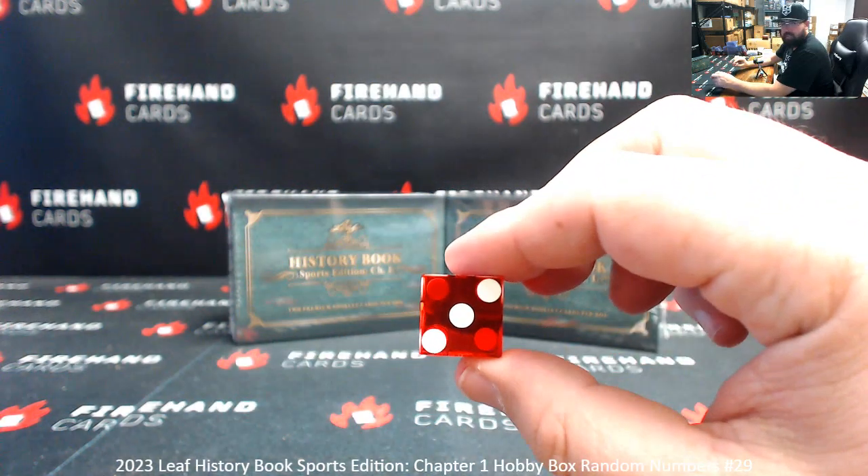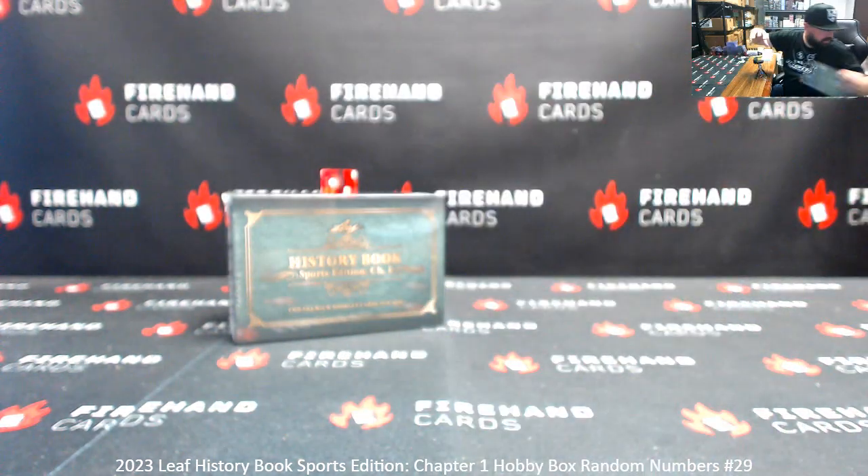So, three clicks of the randomizer. Roll an odd means we're using the box here to the left. This box will be for box break 30.